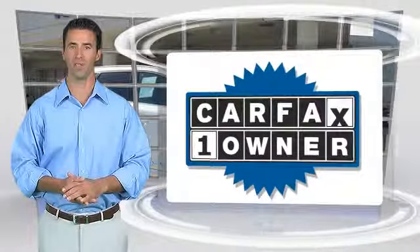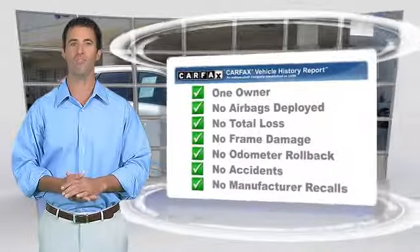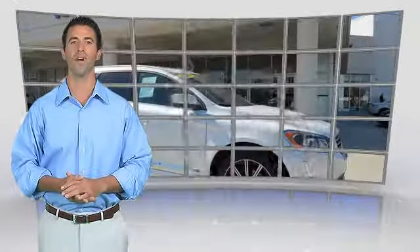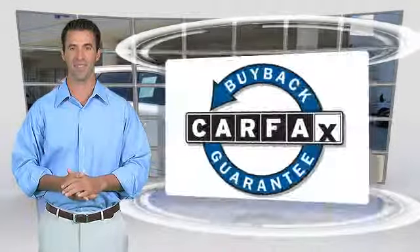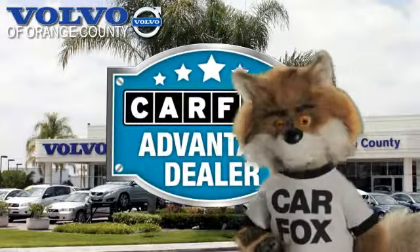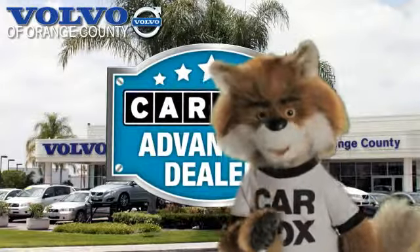This is a one-owner vehicle with the Carfax Vehicle History Report. Be sure to find a complimentary copy of this report online or contact the dealership. This vehicle qualifies for the Carfax Buy-Back Guarantee. Just say show me the Carfax at Volvo of Orange County, a Carfax Advantage dealer.